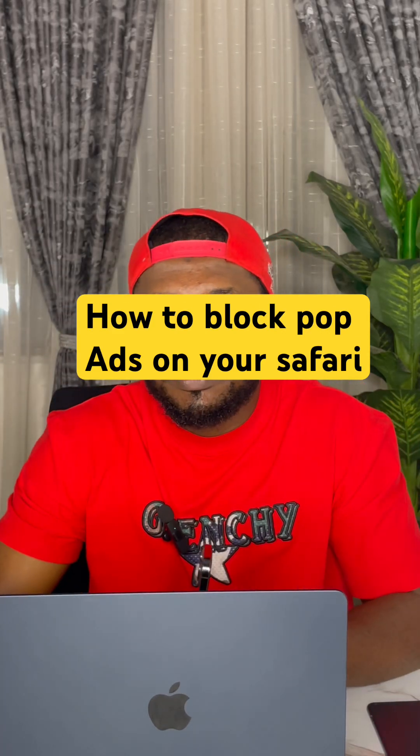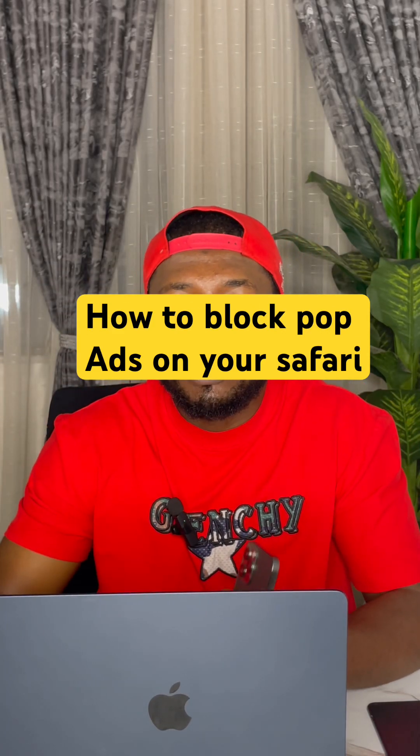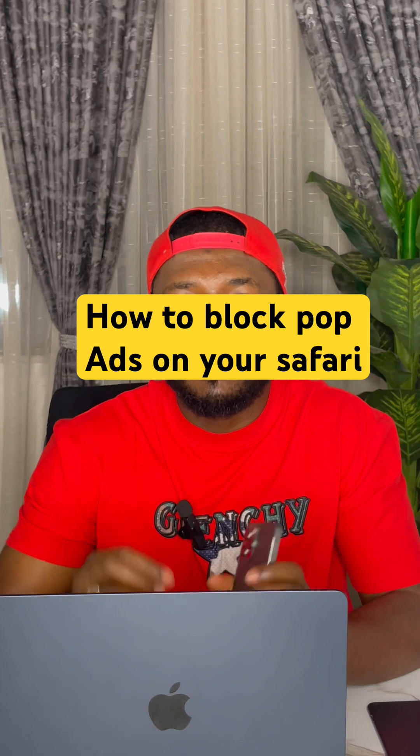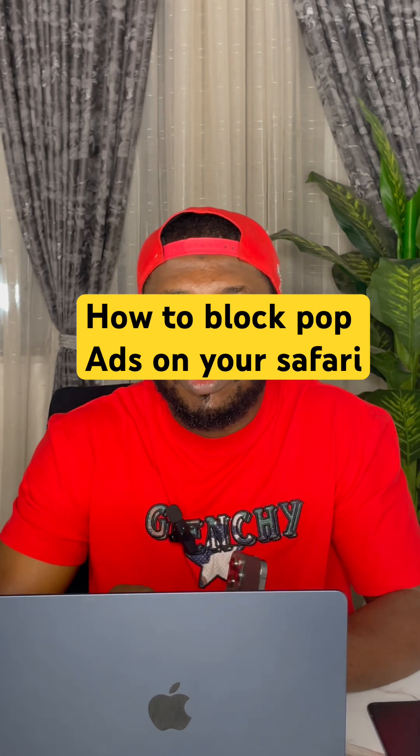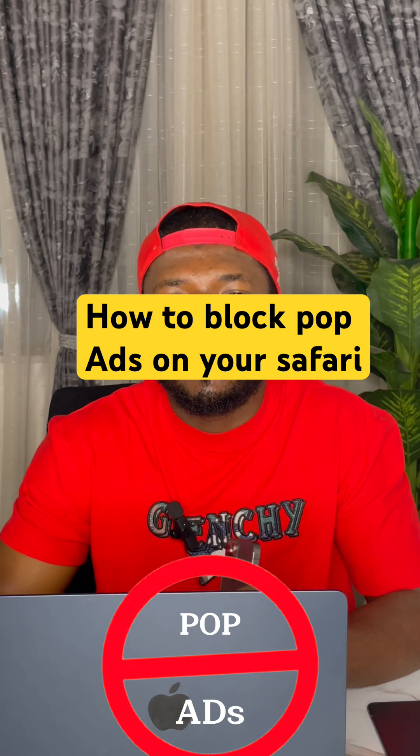iPhone users, come closer. It is frustrating when you're trying to get quick information and different pop-up ads appear. Let me show you how to block pop-up ads so they never show again in your Safari.